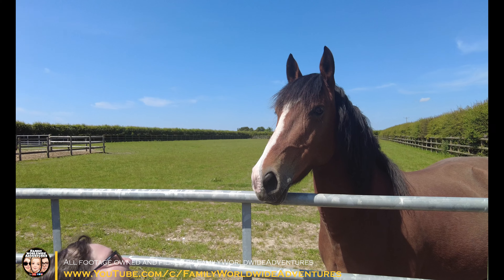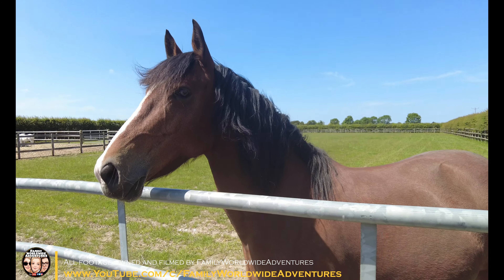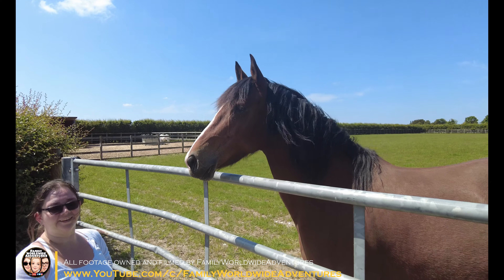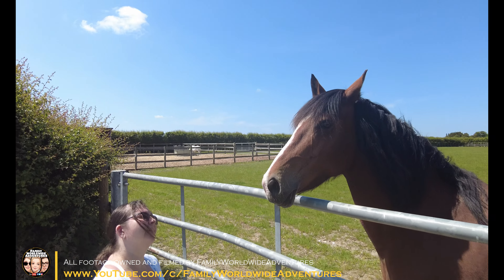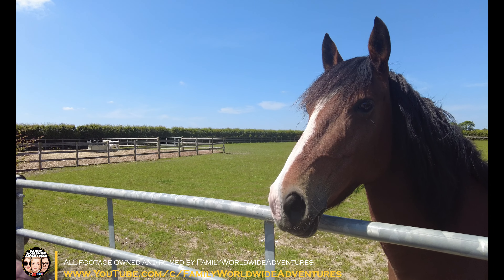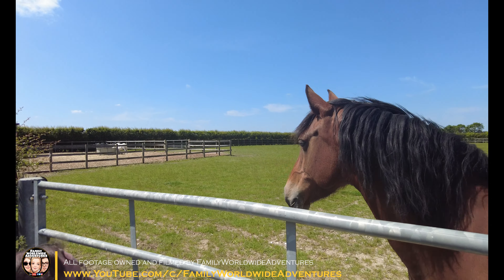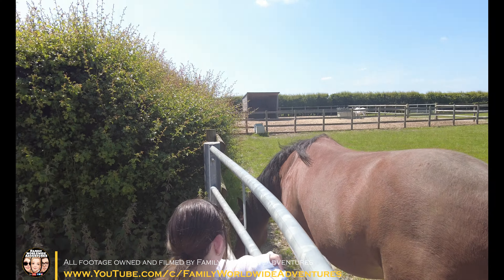You're on Family Worldwide Adventures! Hello, you're beautiful, aren't you? I don't know what his name is — I'll call him Brownies. Yeah, it's brown so it's Brownies. There's no name plaque on this one, so we don't know what it's called. Millie wants to name it Brownies.